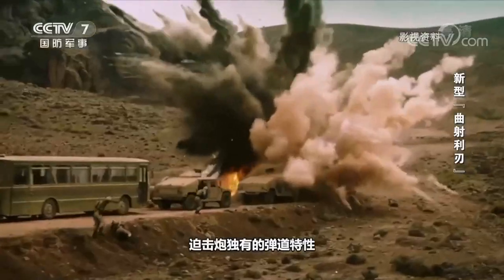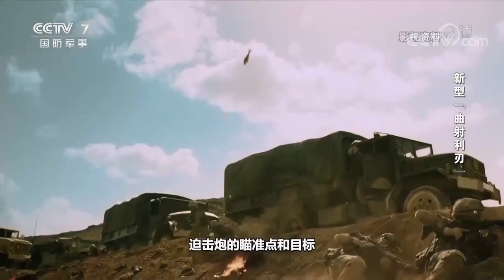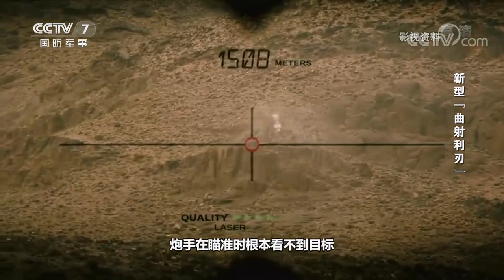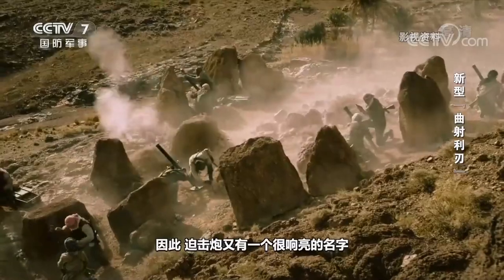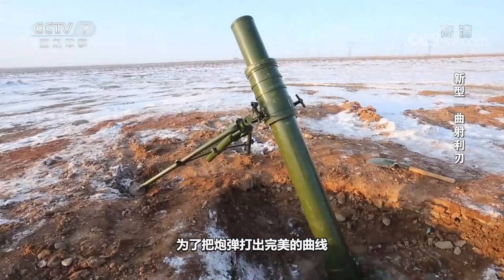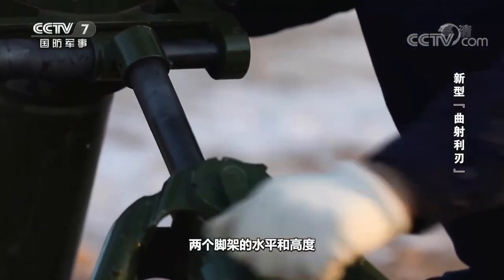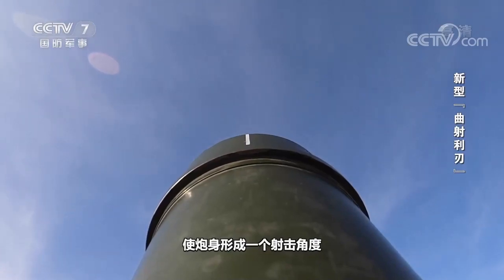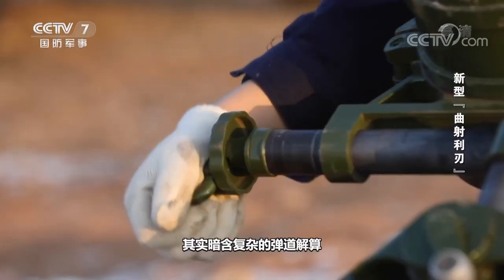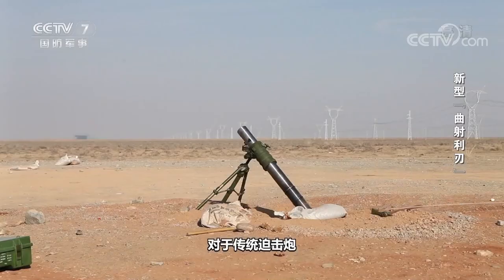Indirect aiming fire is a ballistic characteristic unique to mortars. Unlike direct aiming firing artillery, the aiming point of a mortar and the target are not in a straight line. Sometimes the gunner can't see the target at all when aiming. Therefore, the mortar is often called a curve killer. In order to shoot with a perfect curve of the shell, the level and height of the two legs need to be adjusted so that the gun body forms a shooting angle. The seemingly simple adjustment actually implies a set of complex ballistic mathematical equations and calculation processes. This increases the difficulty of aiming and shooting.